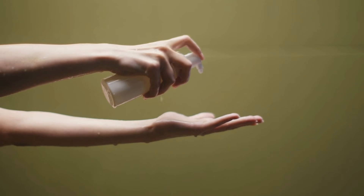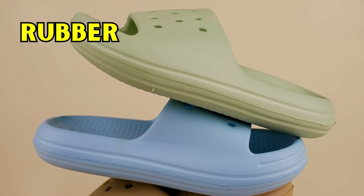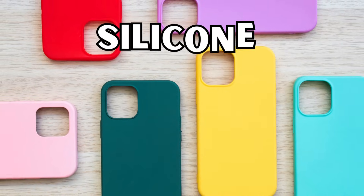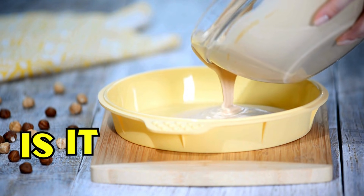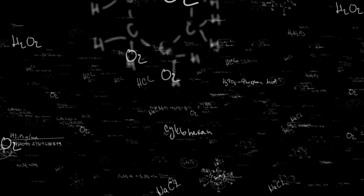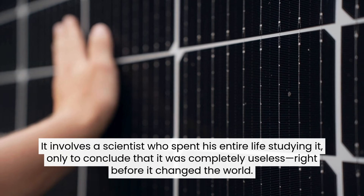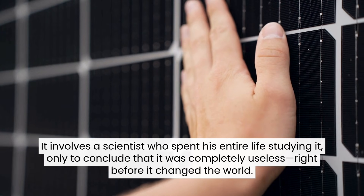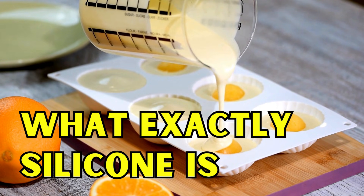It's in your kitchen drawers, it's inside your shampoo, and it might even be inside your body. It looks like plastic, feels like rubber, but structurally it's actually closer to a rock. We are talking about silicone. For a material we use every single day, almost no one actually knows what it is. Is it natural? Is it synthetic? And why do we confuse it with the computer chips in our phones? The story of silicone is one of the strangest in chemistry, right here in Simple Things Surprising Histories.